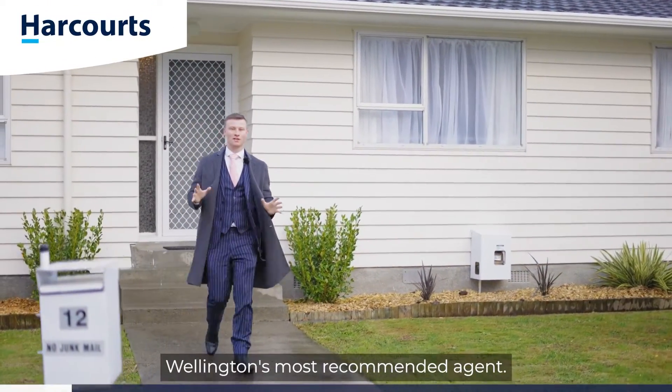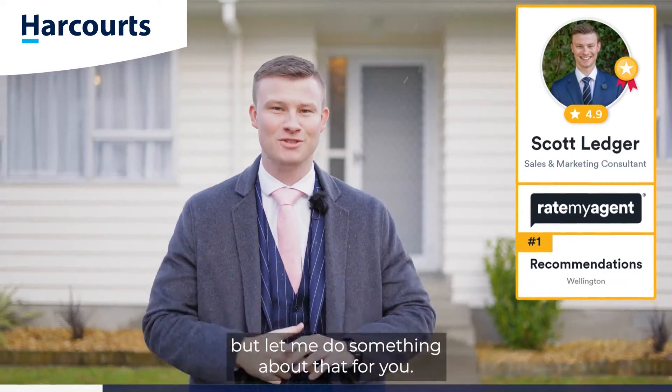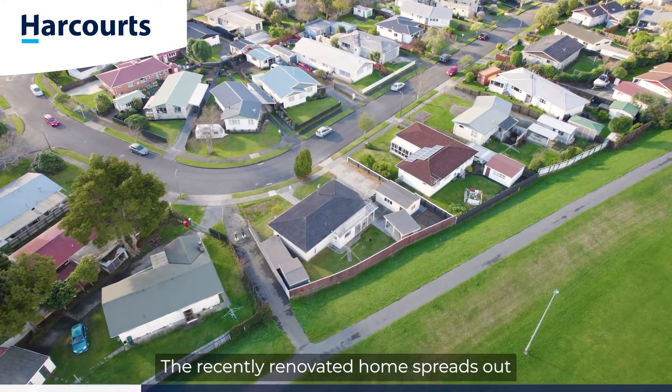G'day guys, Scott Ledger, Team Ledger, Wellington's most recommended agent. Today I'm in Totara Park — the weather's not that great, but let me do something about that for you. Welcome to number 12 Kentucky Street, the recently renovated home.